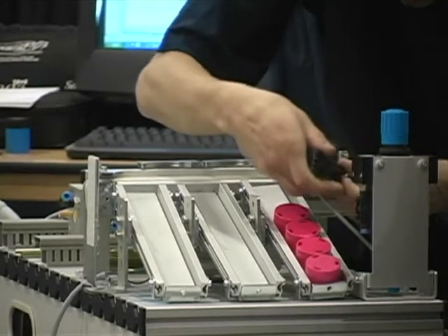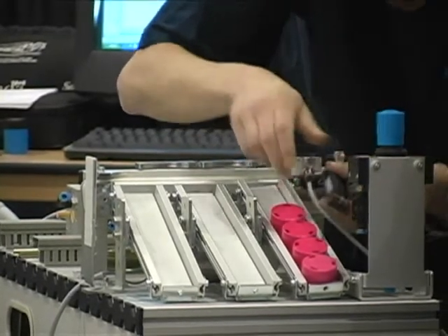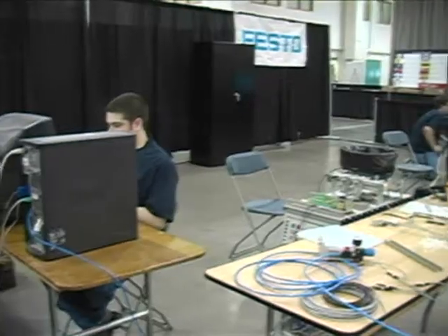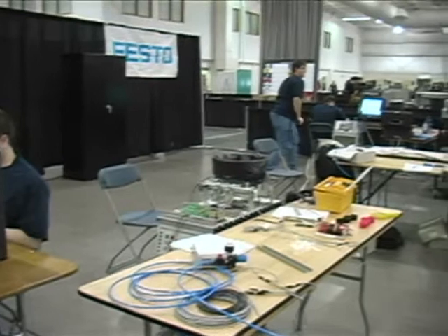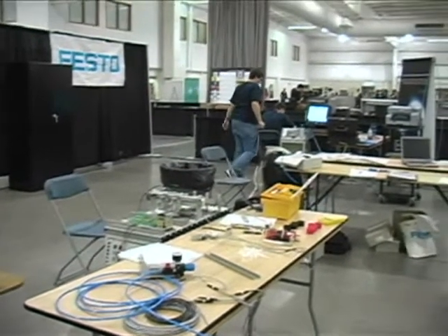Mechatronics workers must have a broad knowledge base, including a familiarity with pneumatic, hydraulic, and electrical symbology, relay logic, and ladder diagram wiring and programming techniques.